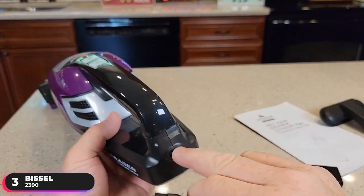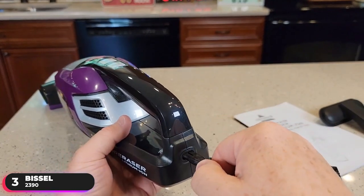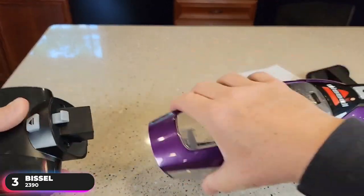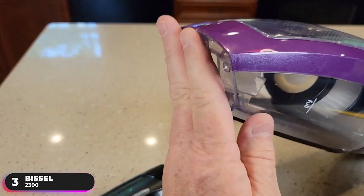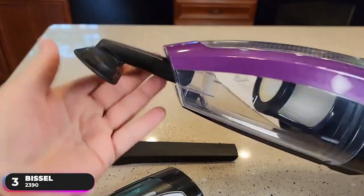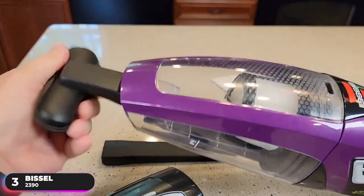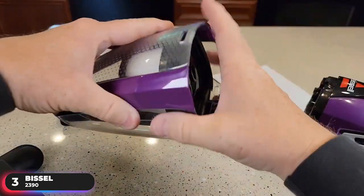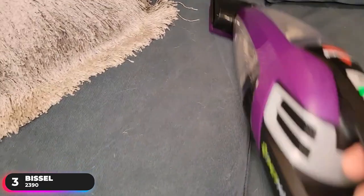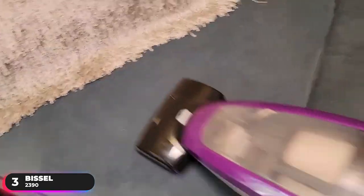A common complaint of users is the vacuum's long charge time. Users have mentioned that it can take up to 8 hours of charging to get 17 minutes of cleaning time, which is a very poor charge-to-run-time ratio. Users have also been critical of the fact that it doesn't have a charging base or wall mount, and instead uses a proprietary charger. Overall, if you're looking for an option specifically designed to handle pet messes, the Bissell 2390 is up to the task.